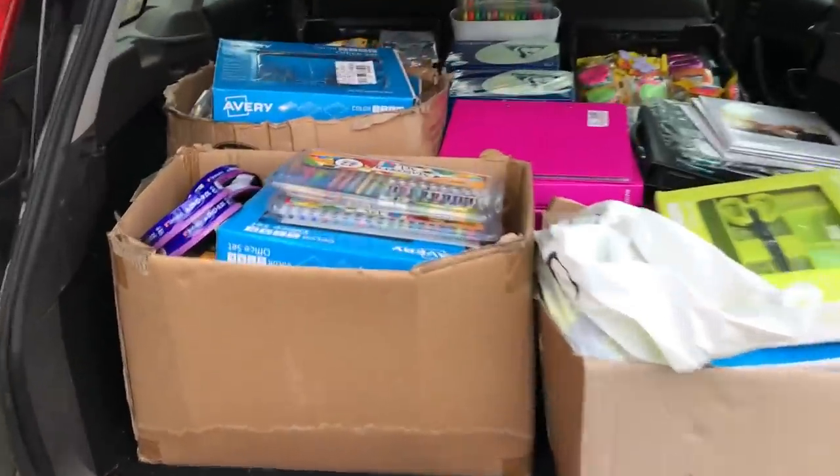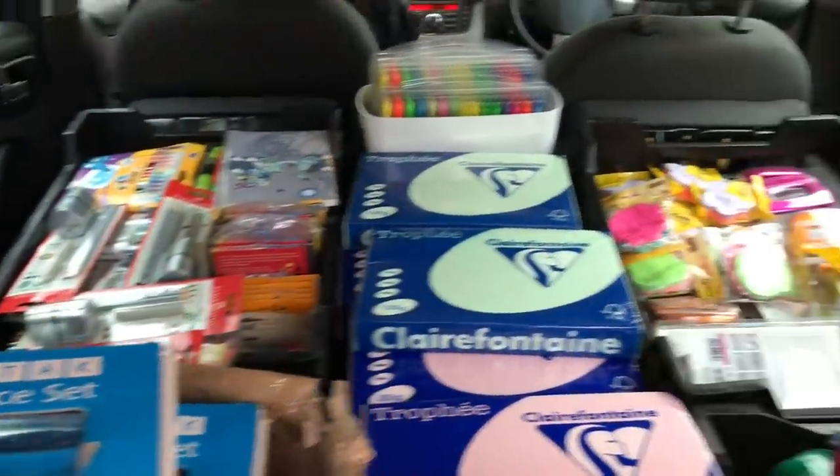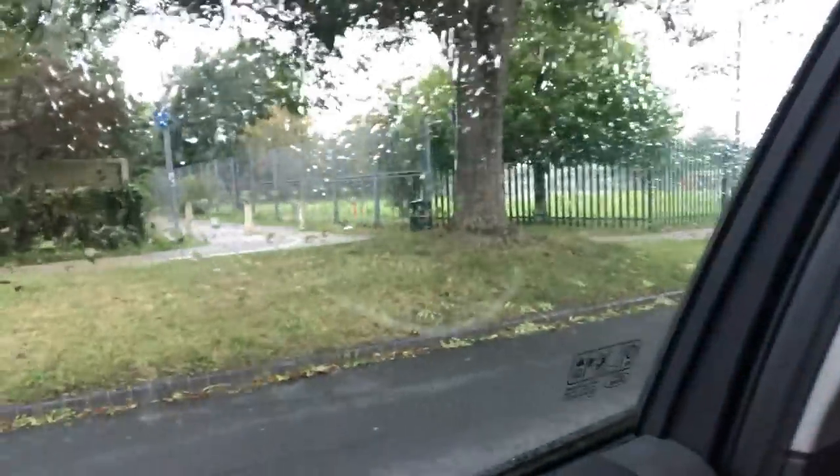Right, it's in. We actually have quite a lot of space left, as you can see. So that is everything — we've just finished packing the car and it's now properly raining. We got it in just in time. It got a little bit damp but not too bad.